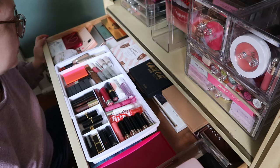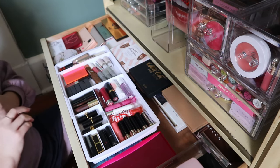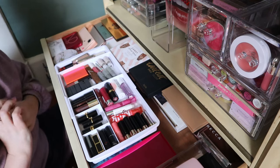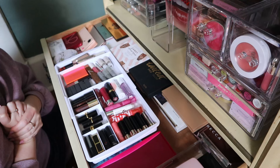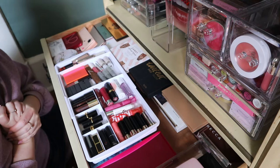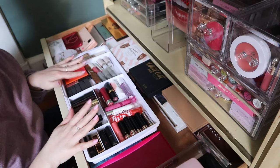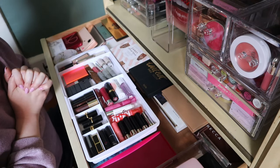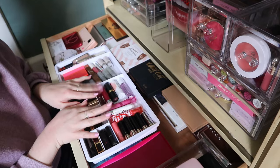Ideally I'd like to not have to keep this lip product tray in here, but I don't have anywhere else for lip products, so that's that. This is my face palette drawer done! The next one I have to do for sure is my primer, foundation, and concealer drawer — that's going to be difficult because I don't know what I'd declutter from there. Anyway, that's it for this video. If you liked it give it a like, subscribe if you haven't already, and I'll see you in my next video!